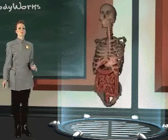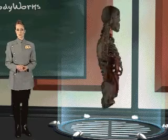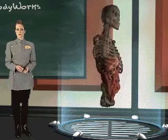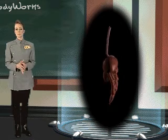The digestive system is responsible for processing food, breaking it down into usable proteins, carbohydrates, minerals, fats, and other substances, and introducing these into the bloodstream so they can be used by the body. These substances provide the raw material for building, repairing, and controlling your body systems.